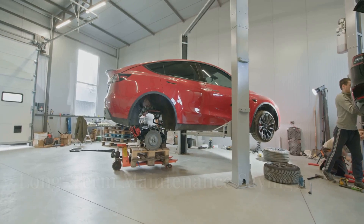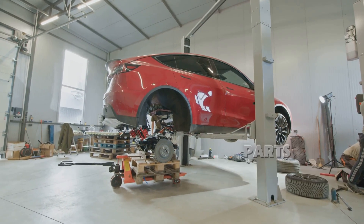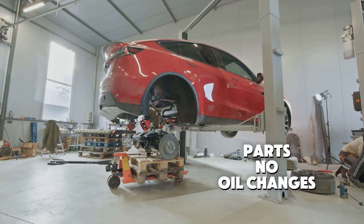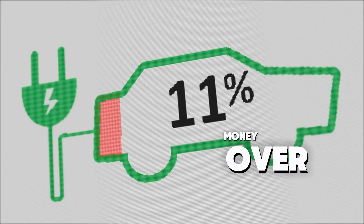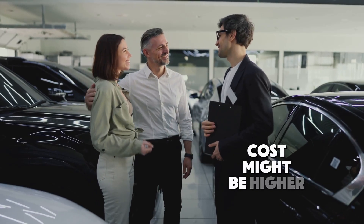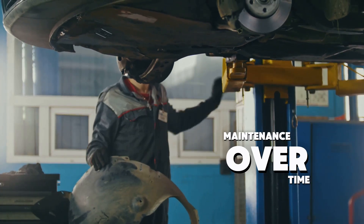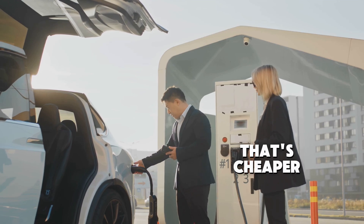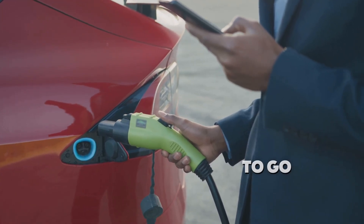In the long run, the savings on maintenance for electric cars are clear. With fewer moving parts, no oil changes, and longer-lasting brakes, EVs save you a lot of money over the lifetime of the car. Although the upfront cost might be higher, you'll likely spend far less on maintenance over time. So, if you're looking for a car that's cheaper to maintain in the long haul, an electric vehicle is definitely the way to go.